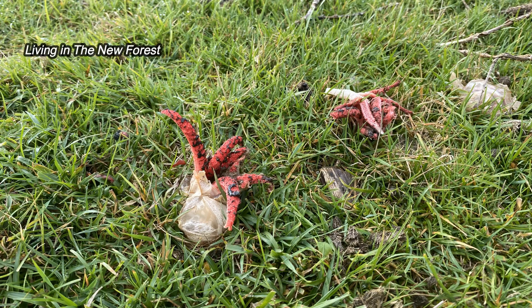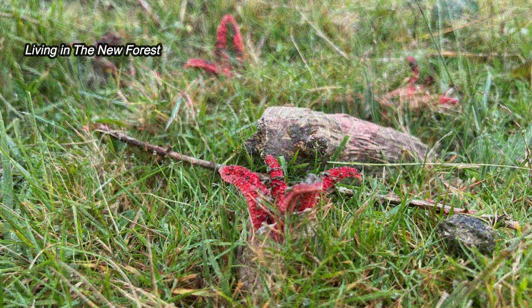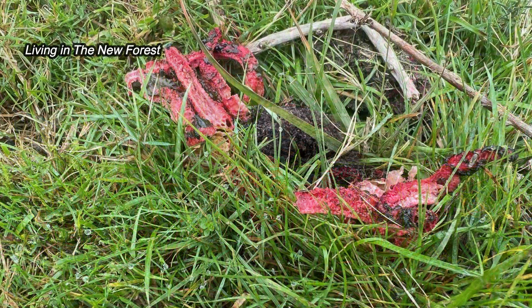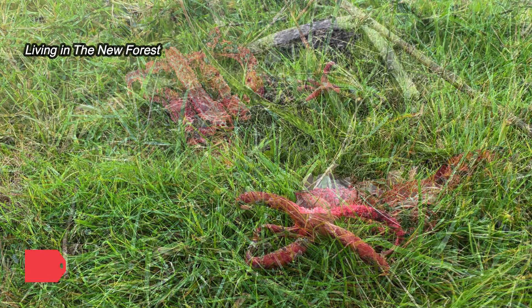The tentacles are covered in an evil-smelling slime called gleba. This emits a pungent rotting odour which attracts insects. The slime contains spores which stick to the insects, who then disperse the spores in the area. Some of these spores will develop into new Devil's Fingers fungi next year.